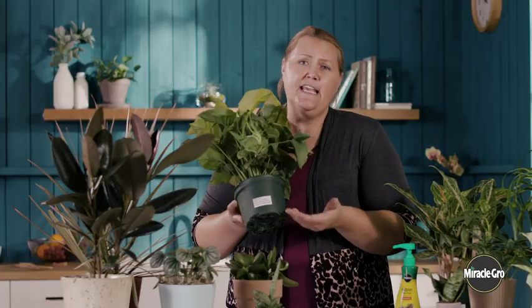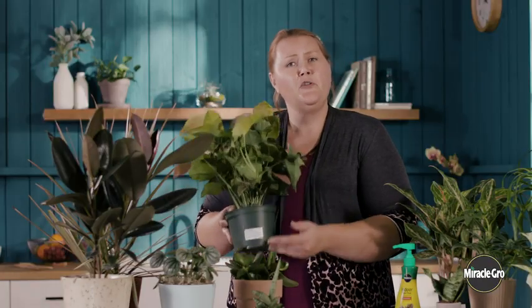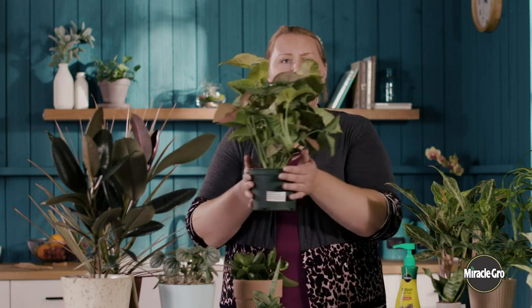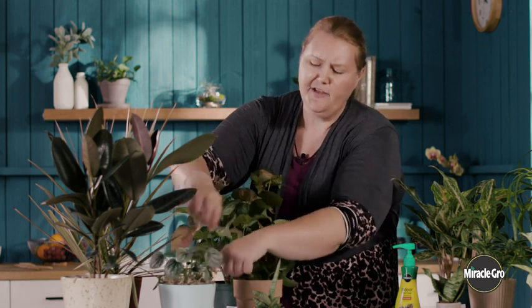Houseplants should be grown in containers with drainage holes. Now, if you don't like the grower pot that it comes in, you can select a decorative pot without drainage holes, but make sure when you water the plant that you pull the pot out and set it in the sink or in a water collection tray. Water it thoroughly, and when it's done draining, put it back in the decorative pot. Another way to dress up decorative pots and hide the grower pot is to add some Spanish moss to the top of the pot to give it a nice finished look.